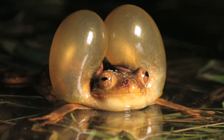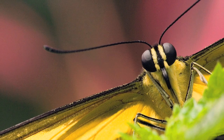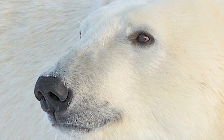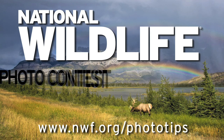Thank you. There you have it. It's a lot easier than you think to take a great photo of wildlife or nature. To get even more tips on taking great pictures, to read the contest rules and learn about the prizes, and of course to submit your photos, just go to nwf.org/phototips. We can't wait to see your entries in the National Wildlife Photo Contest.